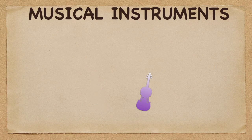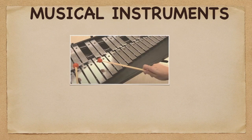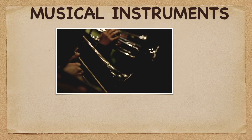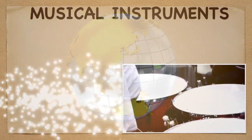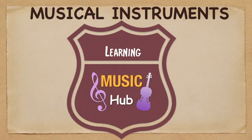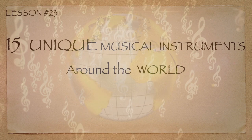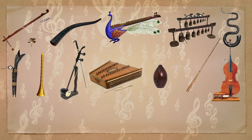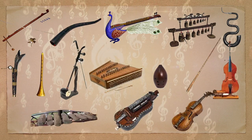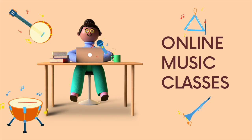Welcome to the Learning Music Hub Musical Instruments. Discover the different devices for producing musical sounds, whether it can be a stringed, wind, brass, or percussive instrument. In Lesson 23, we will be learning about the 15 unique musical instruments around the world. If you want to learn about musical instruments quickly, you may always refer to this video and follow all of our lessons.